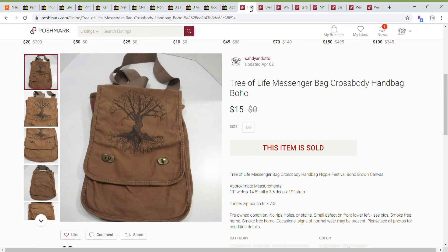But I did have some Poshmark sales, so I'm going to go through those. Up first was this nice canvas, kind of tree-of-life-ish design, and that sold for a best offer of $15.